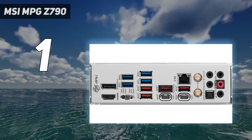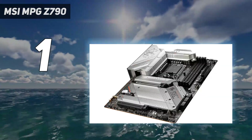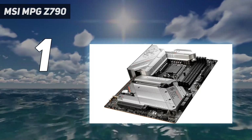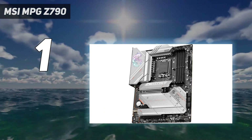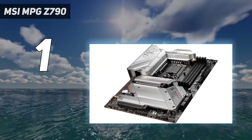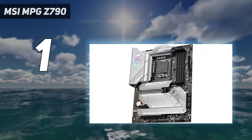With as many as 5 M.2 slots coupled with an excellent heatsink cover that also extends over the VRMs, the MSI MPG Z790 Edge has players covered for storage needs. Sporting an excellent 16+1+1 phase power delivery system, it can handle some of the more powerful Intel processors without breaking a sweat.